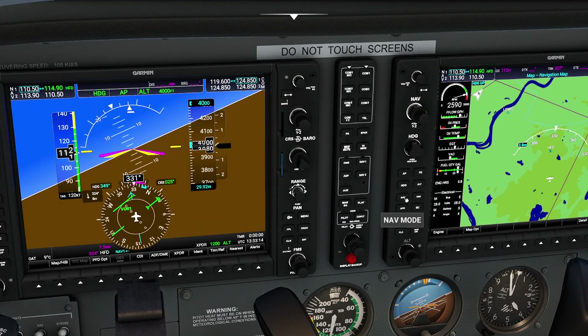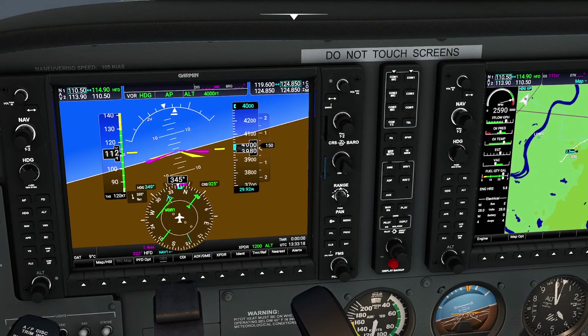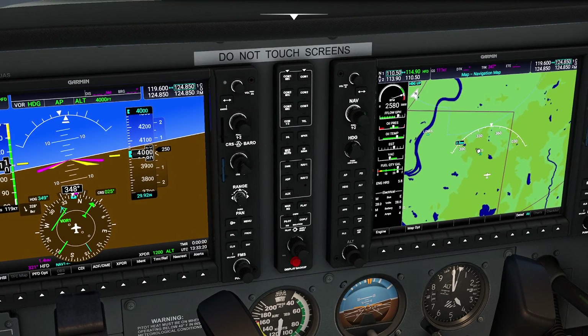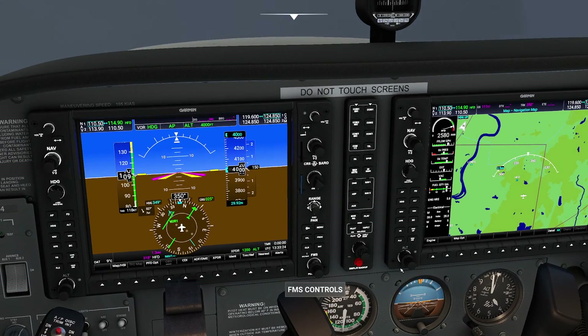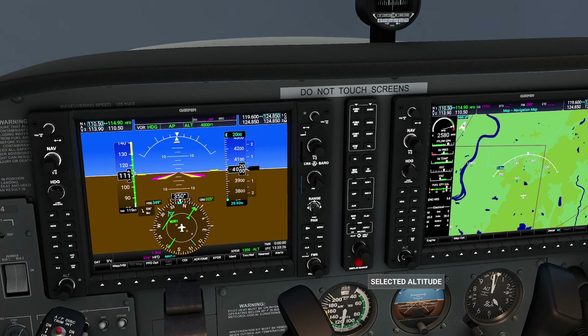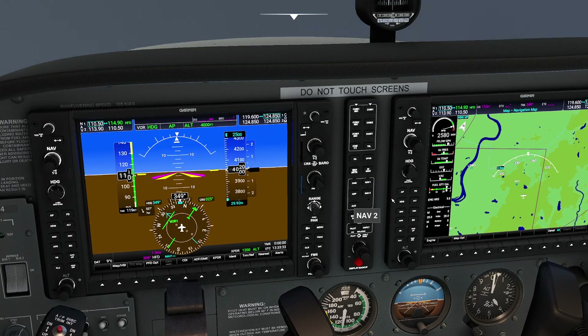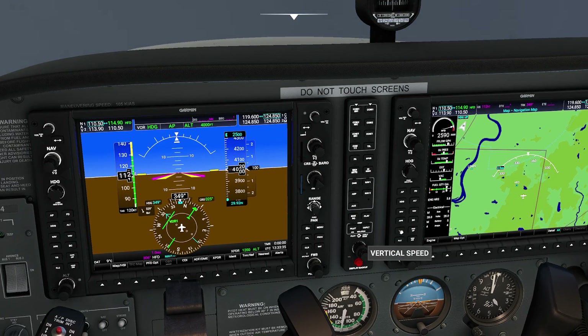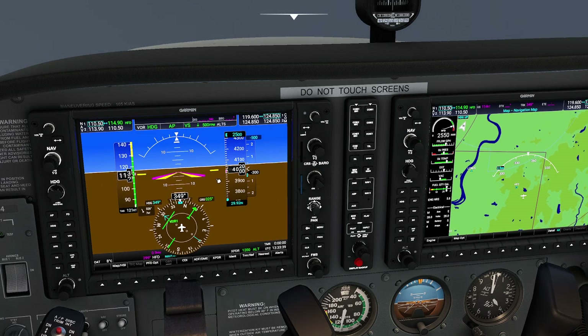I'm going to go ahead and arm the navigation hold. As soon as we get close, notice it turned white, which means it's waiting to capture the VOR. It will capture the VOR as soon as this needle starts moving. The next thing we need to do is make sure we're at the correct altitude. Remember, 2,500 feet is what we want. 2,500 feet has been selected. We can start descending pretty much any time, so I'm going to start that right away — ordering up a vertical speed of 500 feet per minute downwards, and I'll crack the throttle back just a little bit.